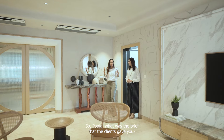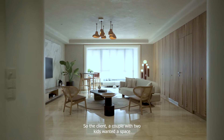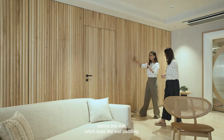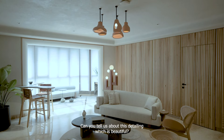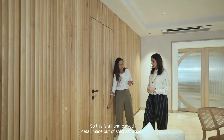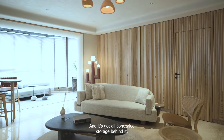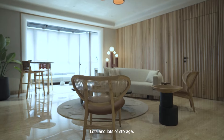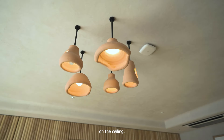So Pooja, what was the brief that the clients gave you? The client, a couple with two kids, wanted a space that was very zen-like, very serene, and with lots and lots of storage. The storage is hidden behind this wall, which looks like wall paneling. Can you tell us about this detailing? This is a hand-carved detail made out of solid ash wood and it's got all concealed storage behind it.